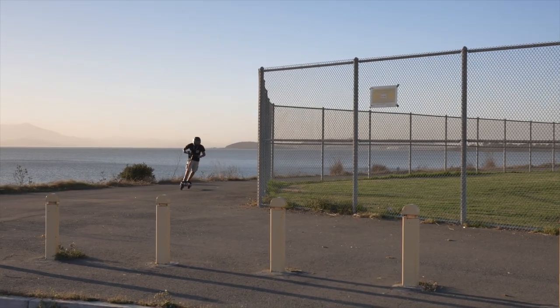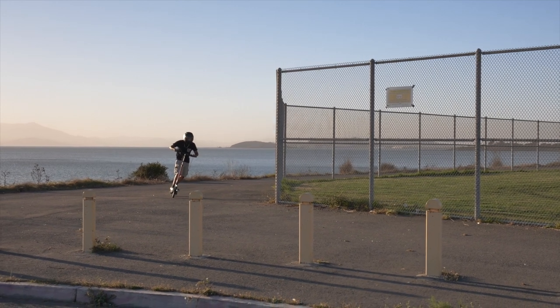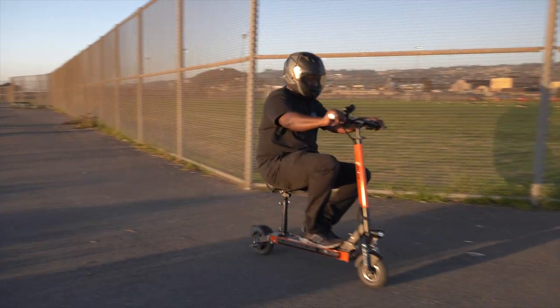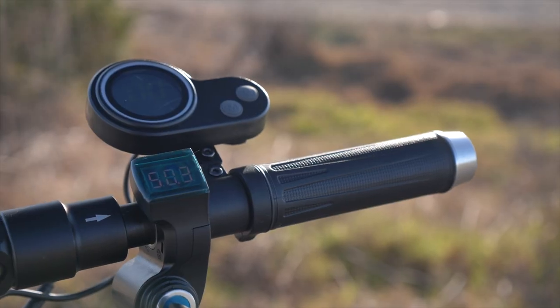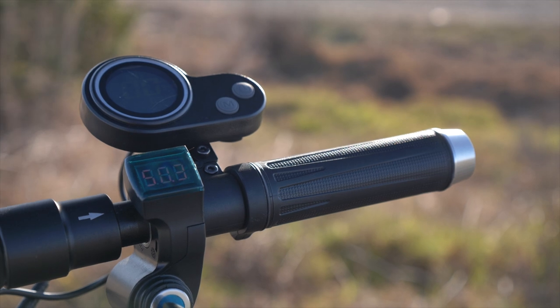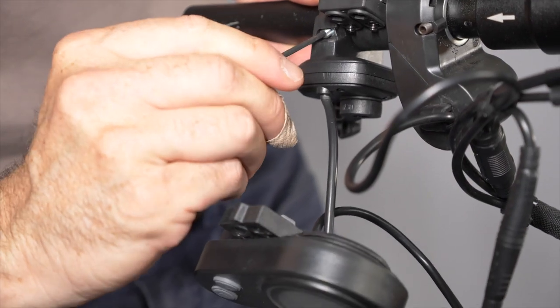We found the twist throttle to be the most comfortable to use riding the Touring while standing or sitting. By upgrading the cabling to plug and play, the Touring can be customized with whichever throttle you choose in about 10 minutes. And if we had to choose, it'd be the twist throttle.